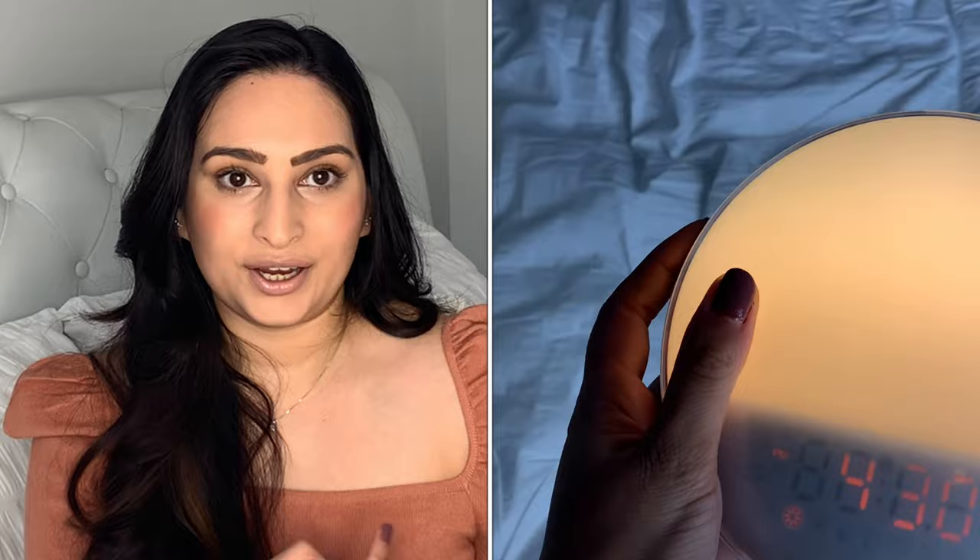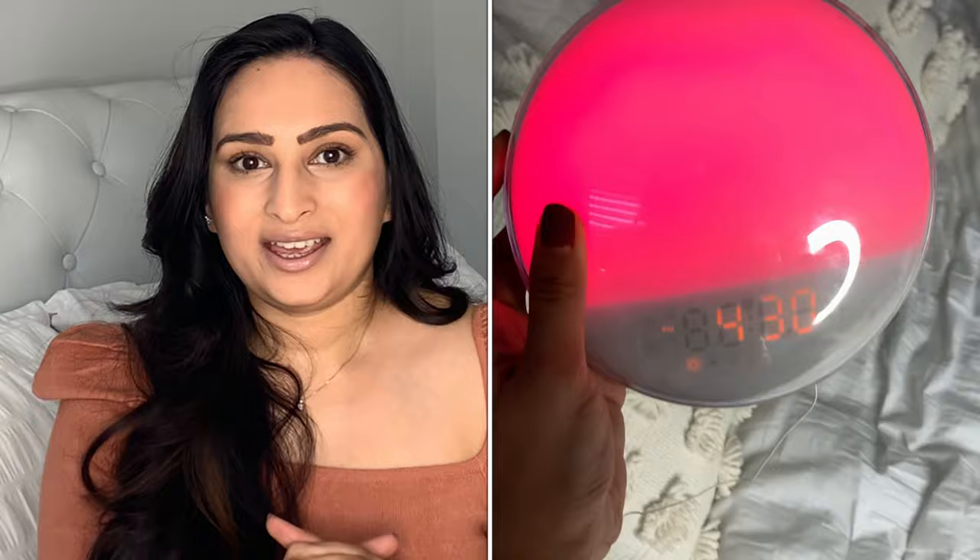Another must-have is this amazing alarm clock, which has a sunrise and a sunset light setting. It comes with a radio and also animal sounds so you can wake up to those in the morning. It also changes lights gradually as you wake up — it's like a sunrise in your room even if it's pitch black. I've found that I sleep a lot better using this alarm clock.